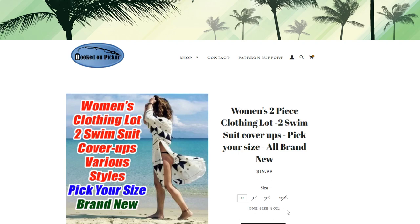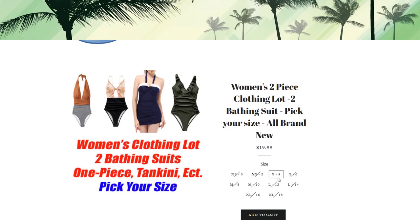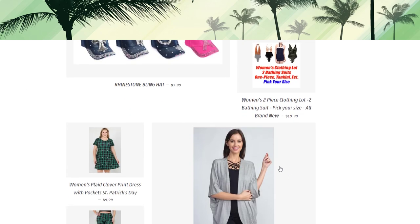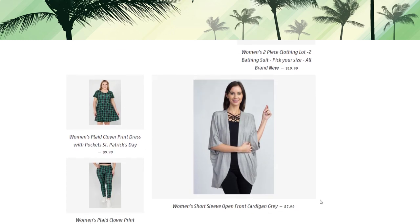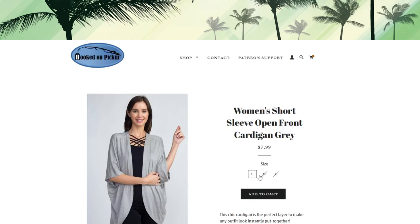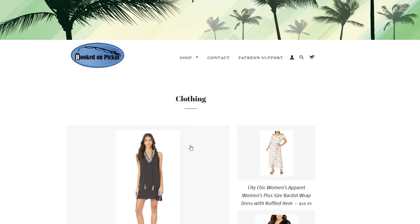Perfect time of year to buy swimsuit cover-ups. We also have bathing suit lots — it looks like the only size left is a small, which is a size four. We had a huge lot come in a few years back and we still have the size smalls available. Then we have some Saint Patrick's Day clothes — a dress and leggings. And that loose-fitting gray cardigan we mentioned is also available, fitting small or medium.